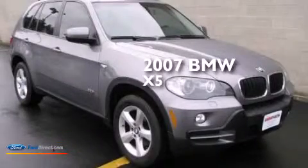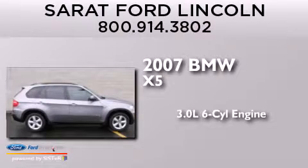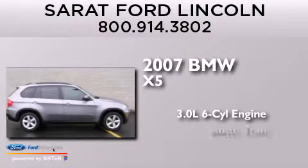This is a 2007 BMW X5. It features a 3.0-liter six-cylinder engine and an automatic transmission.